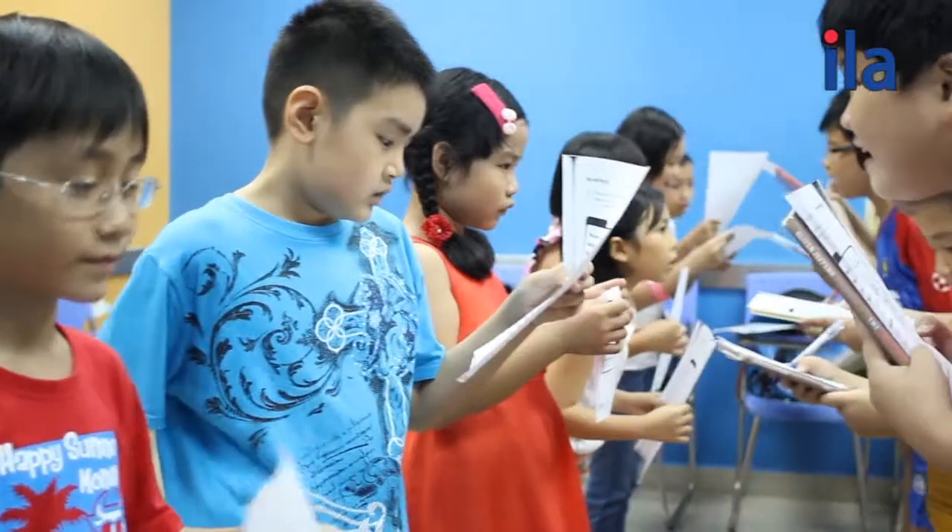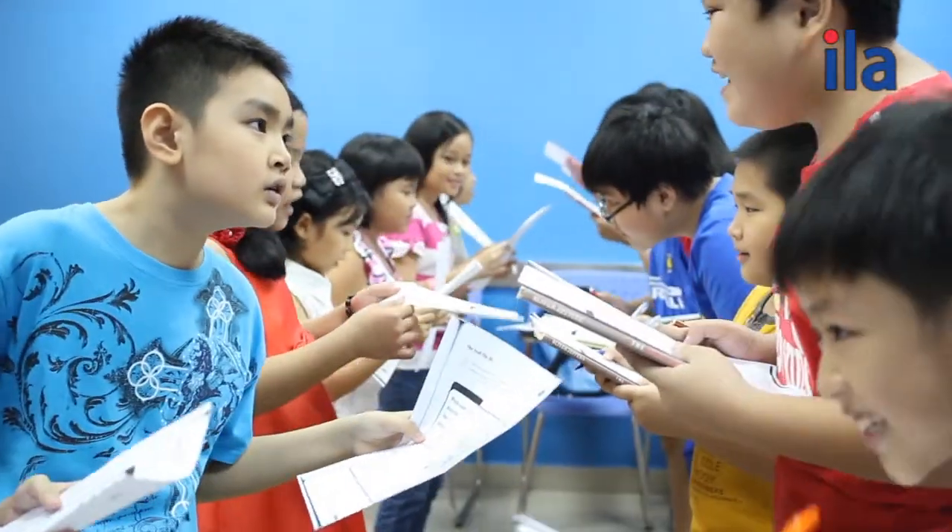We know that students in the Super Juniors program are full of life and energy. For this reason, we try to keep the lessons active, diverse, and upbeat.